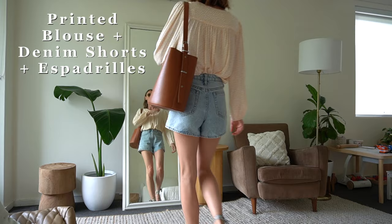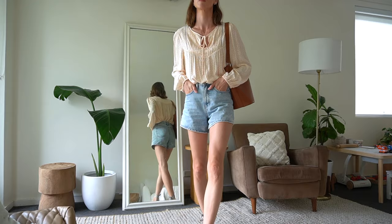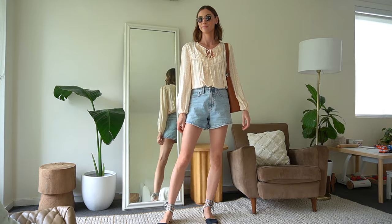Outfit formula two is a printed blouse plus denim shorts plus espadrilles. I love the combination of shorts and a long sleeve shirt — I find the long sleeves balance out the proportions of the outfit when showing off my legs. Most of my bags and shoes these days are brown and black, which I find makes it really easy to use them with all of my outfits.